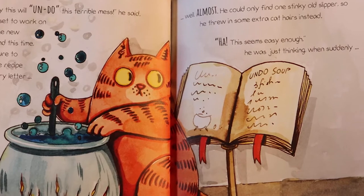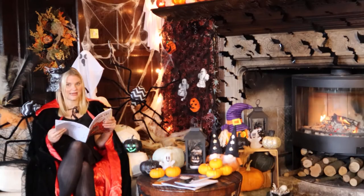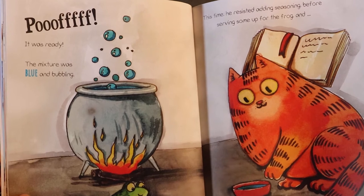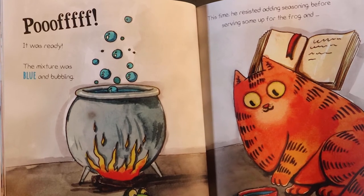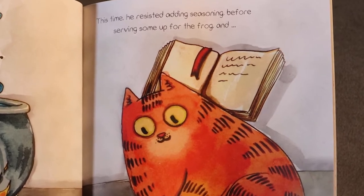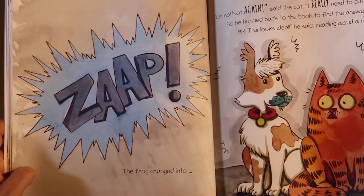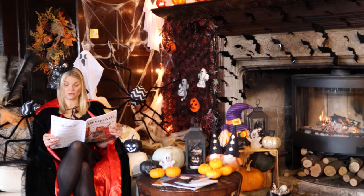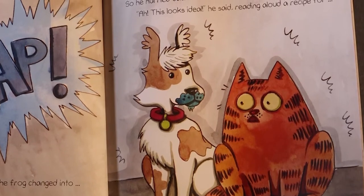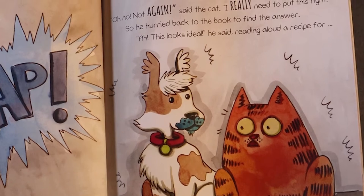"This seems easy enough," he was just thinking, when suddenly — Poof! It was ready. The mixture was blue and bubbling. This time, he resisted adding seasoning before serving some up for the frog. And... Zap! The frog changed into a dog. "Woof! Woof!" said the dog. "Oh no! Not again," said the cat. "I really need to put this right." So he hurried back to the book to find the answer.